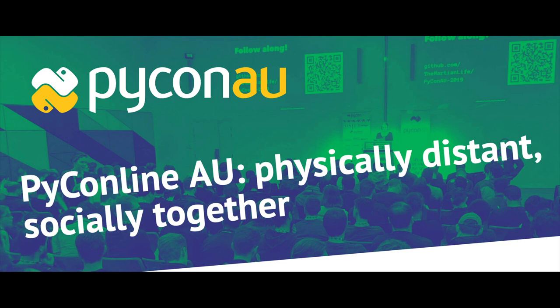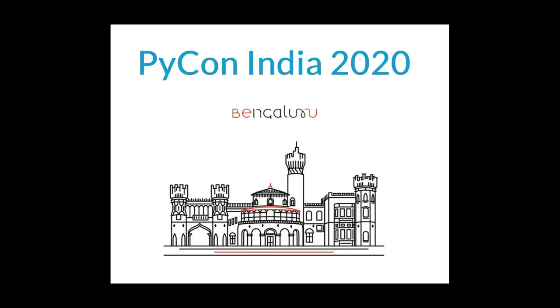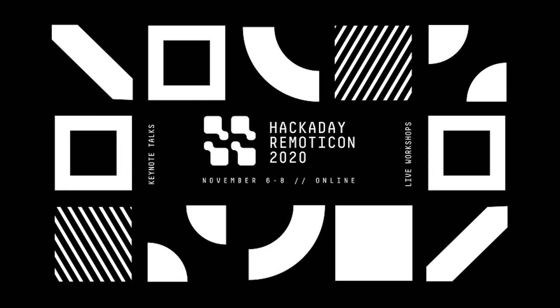PyCon AU is holding PyCon Online AU September 4-6, 2020 — check out 2020.pycon.org.au. PyGotham TV is taking place October 2-3, 2020, with a single track of talks presented online — visit 2020.pygotham.tv. PyCon India 2020 will be held online from October 3-5, 2020 — visit in.pycon.org. The Hackaday Remote-A-Con takes place November 6-8, 2020, with workshops about hardware creation held virtually. The call for proposals is now open — details on hackaday.com.